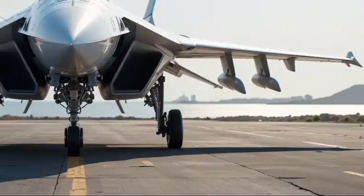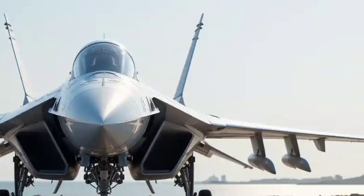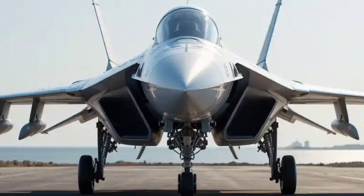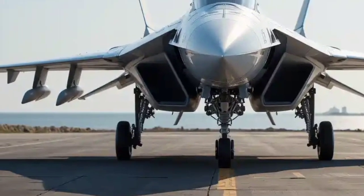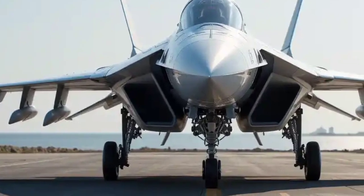The HAL Tejas Mk2 is an evolution of the original Tejas light combat aircraft, developed by Hindustan Aeronautics Limited for the Indian Air Force. The Mk2 version comes with a host of major upgrades, making it a formidable player in the medium-weight fighter category.